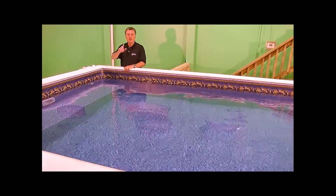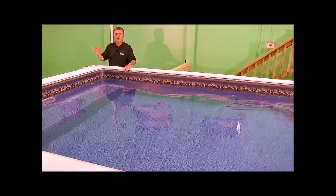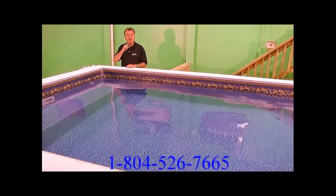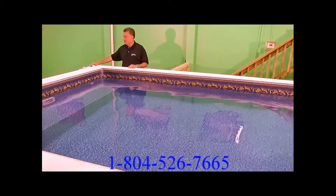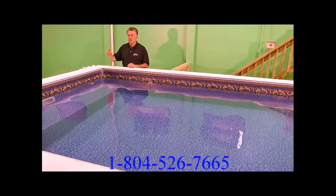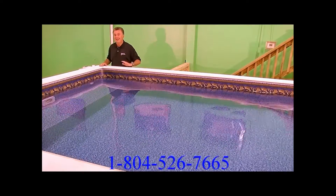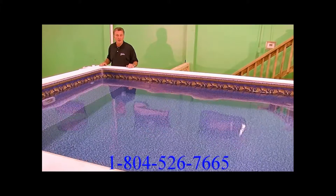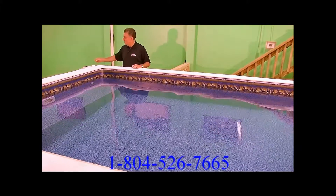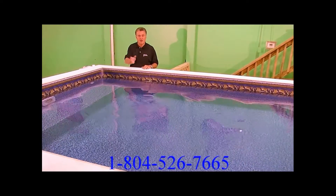Now, why are you going to get a swim spa? To swim against, of course, and to do water aerobics. To activate the Badu jet while you're in the water, the Medallion Ultra 2 uses an air button — a burst of air when you push it to turn the unit on. At no point are you touching anything electrical. You don't have to worry about this switch being grounded or current coming to it. It's simply an air activation switch.